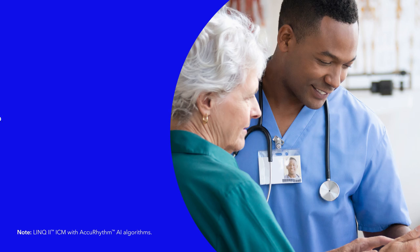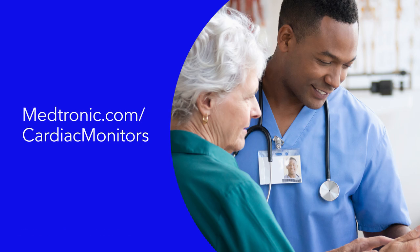Learn more about our ICM portfolio. Visit Medtronic.com/cardiac-monitors.